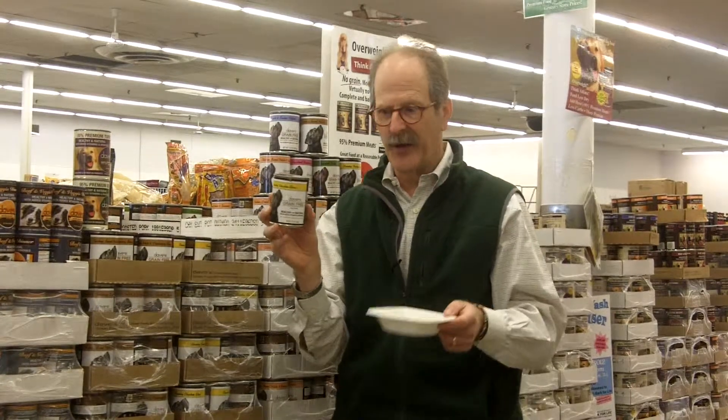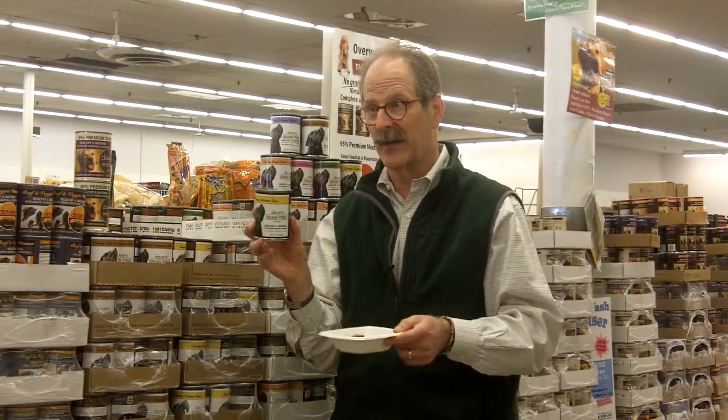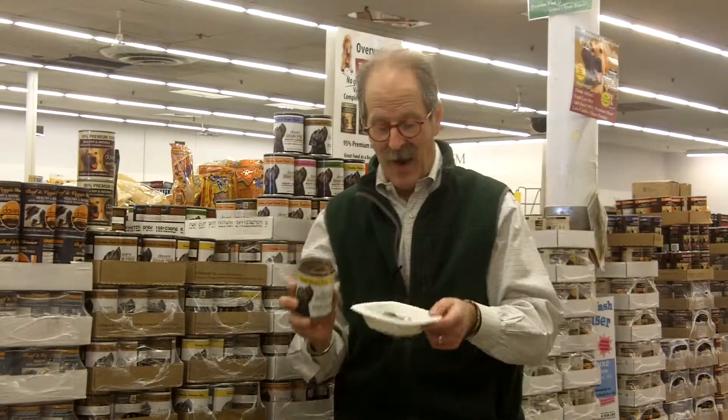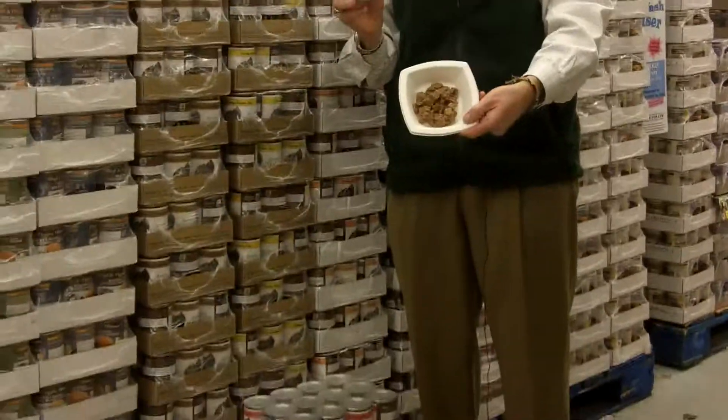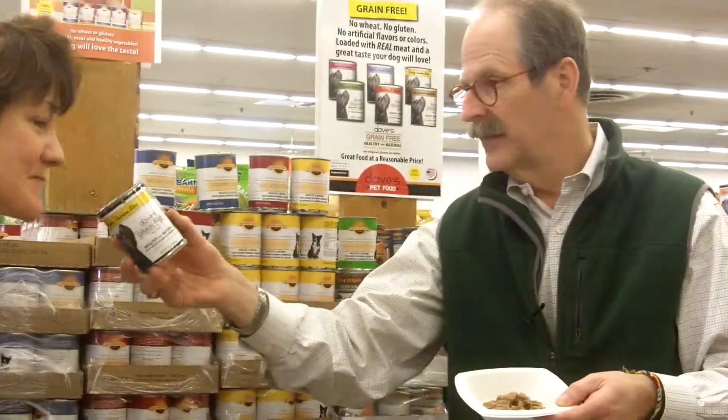The chunky chicken stew is the one that I opened up, and I can't believe how well-behaved she is — especially for only being six months — she's sitting! I want to show you folks what this looks like. Smell this. It's chicken.